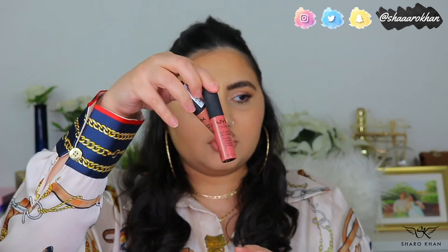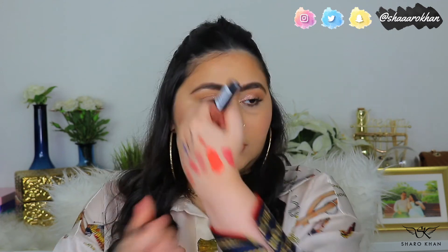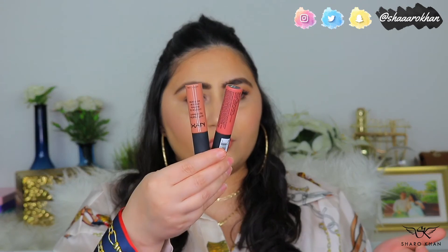For comfortable lipsticks, I have the NYX Soft Cream Lipsticks in two shades: Cannes, a beautiful pink, and Abu Dhabi, a proper brownie nude. Very comfortable lipsticks that go really well with the lip liner I shared. I would always have more from these specific brands and collections in my collection, whether I'm a YouTuber or not.